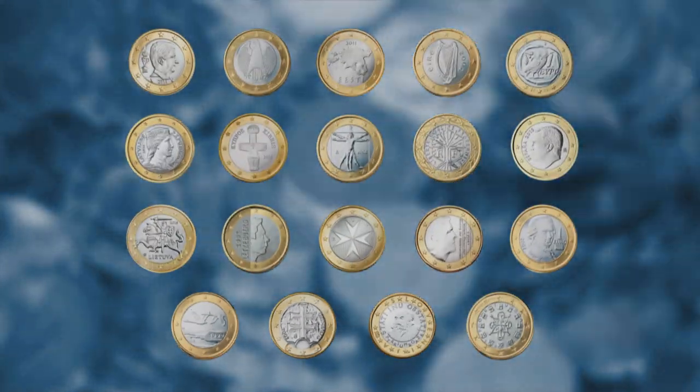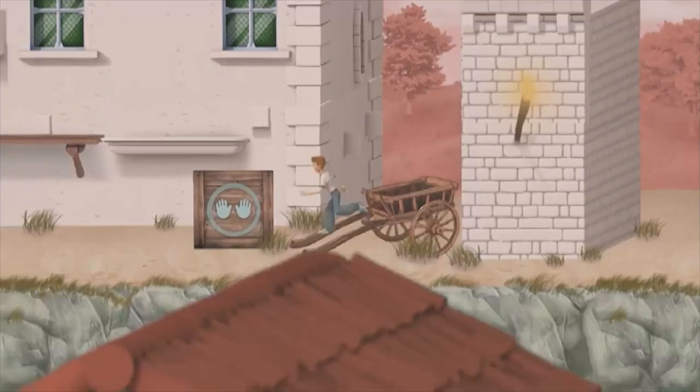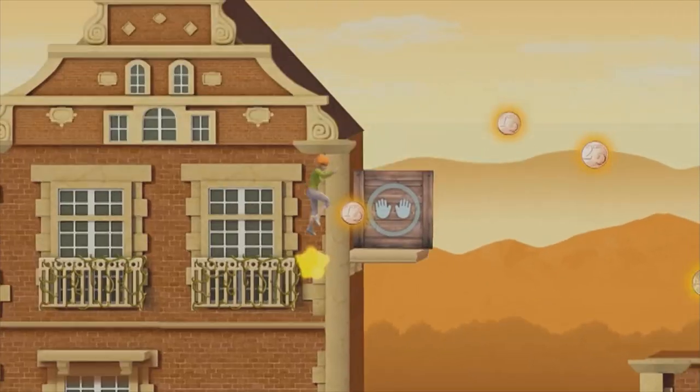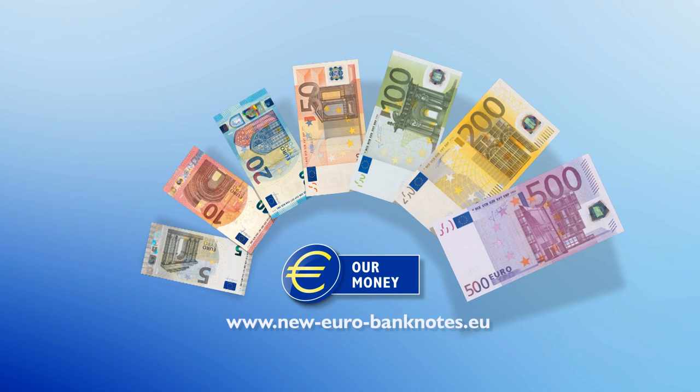Now you know. So come and play the Euro Run. The more you know about the Euro, the more points you'll get. Play online at neweurobanknotes.eu. The Euro, our money.